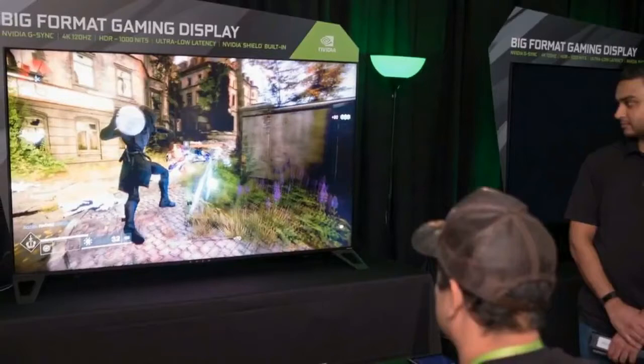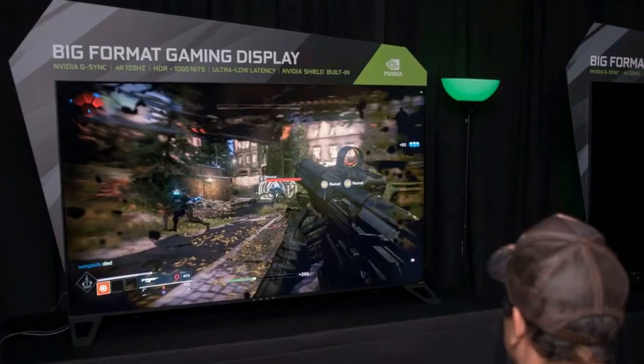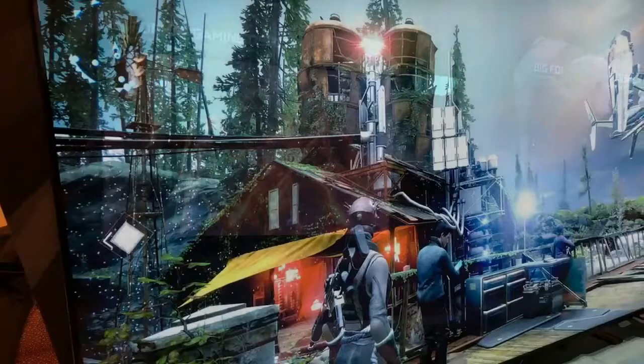While Nvidia introduced multiple BFGD models from Acer and Asus at CES 2018, we got to play around with the HP Omen X65 the most, so we're using it for the purposes of our hands-on review. For the most part, you can expect our impressions of the HP Omen X65 to apply to all BFGD screens.